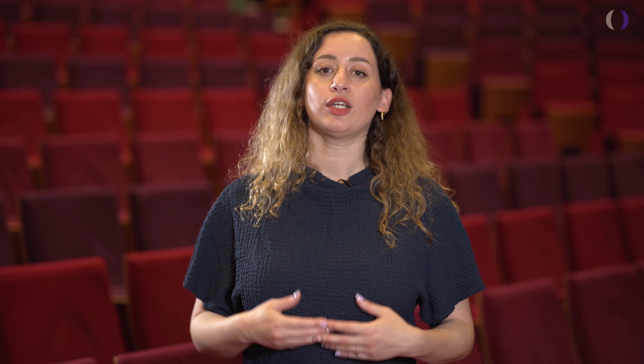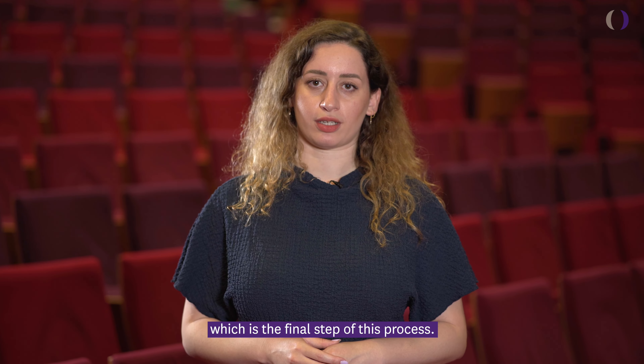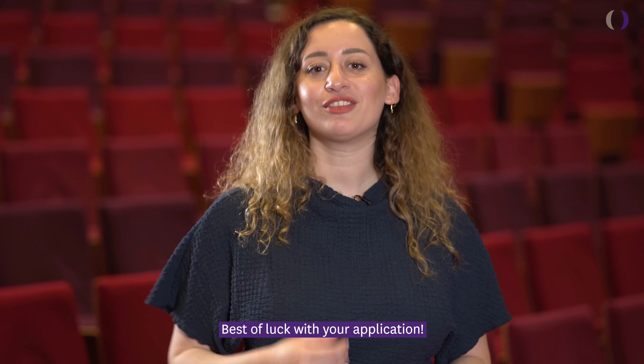If your application is complete and eligible, you'll be invited for an online interview, which is the final step of this process. You will get a reply within two weeks and you might become the next student to join Neoma Business School. Best of luck with your application!